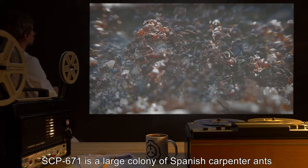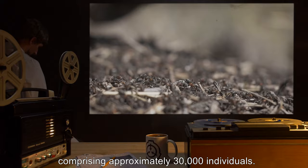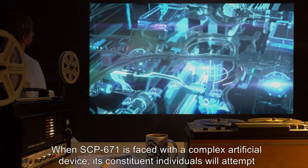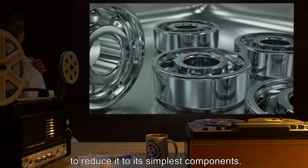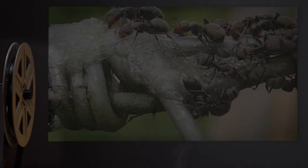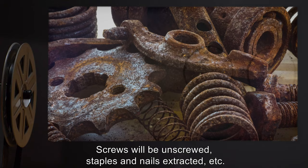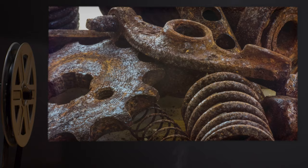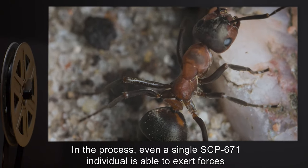Description: SCP-671 is a large colony of Spanish carpenter ants, Camponotus cruentatus, comprising approximately 30,000 individuals. When SCP-671 is faced with a complex artificial device, its constituent individuals will attempt to reduce it to its simplest components. Organisms, living or dead, do not trigger this behavior. The ants appear attracted to artificial devices as to food sources — screws will be unscrewed, staples and nails extracted, etc. Even a single SCP-671 individual is able to exert forces.